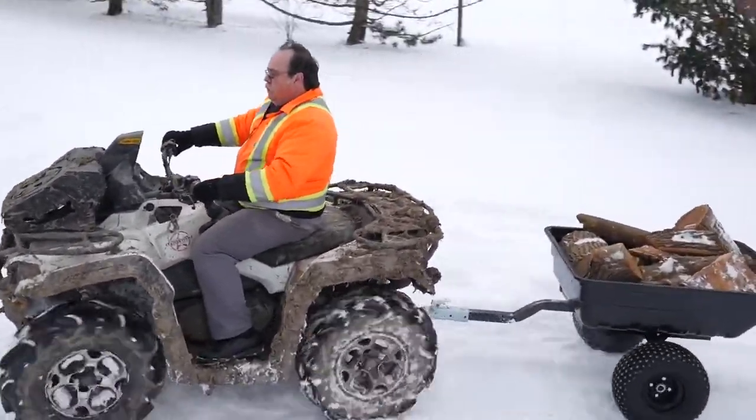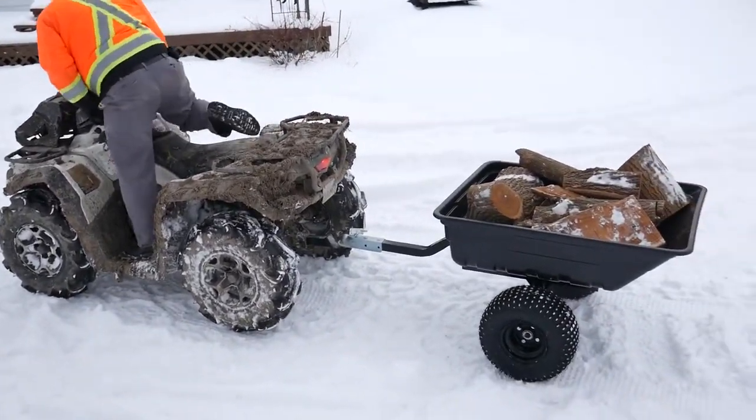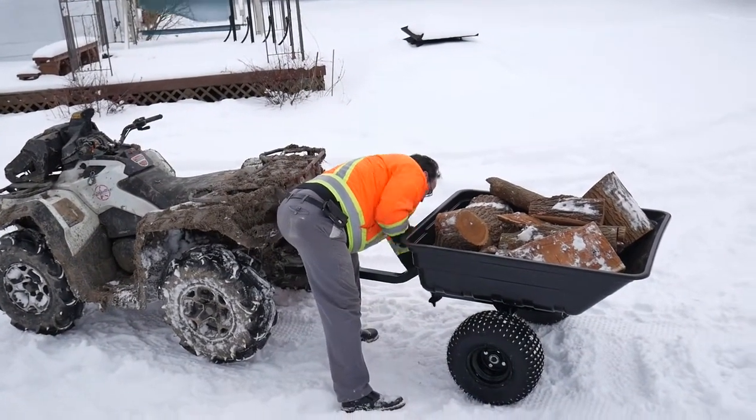The maximum load capacity is 1,000 pounds and it includes a 1-pin easy tilting dump feature, which enables you to unload and load your cargo quickly.